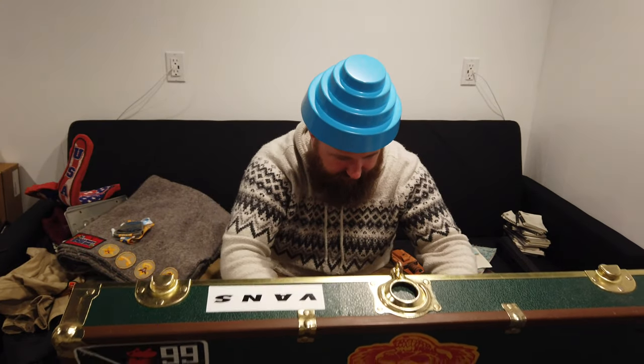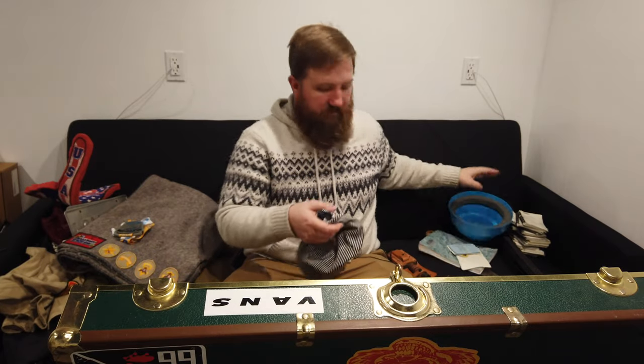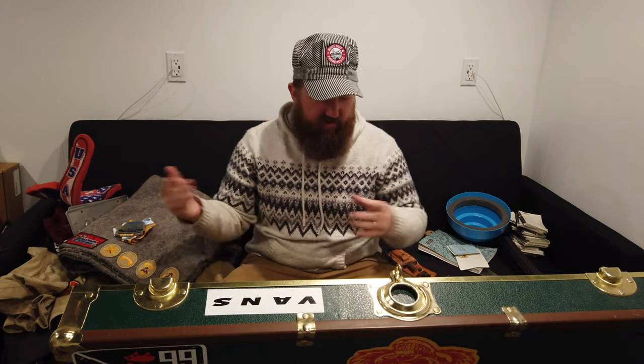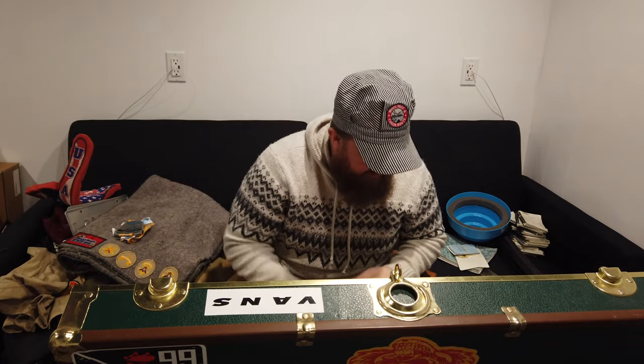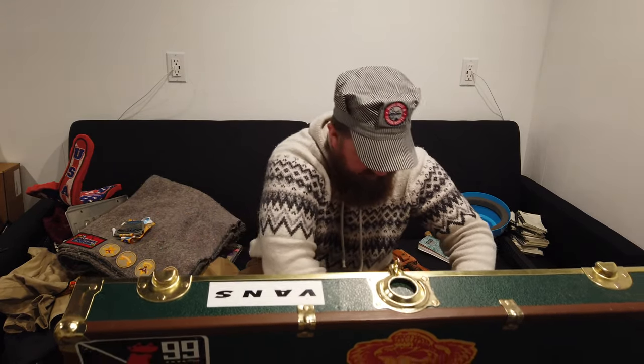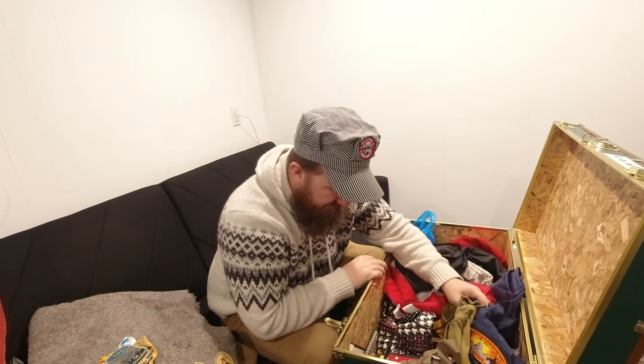I've been wondering where this hat was - a conductor hat. I used to think conductor hats were so cool looking. When I worked in Alaska, the conductors had these hats and I thought they were cool, so I had to get one. I think a friend gave this to me for my birthday.